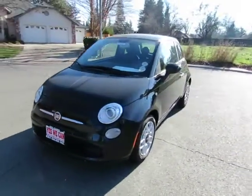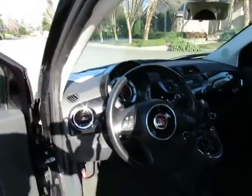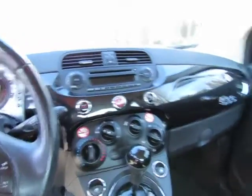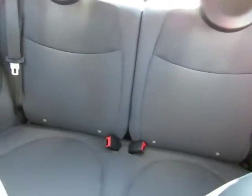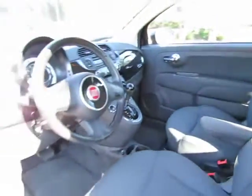Automatic transmission, power windows, power locks, AM-FM stereo with CD player and auxiliary port, steering wheel-mounted controls, Bluetooth, steering wheel-mounted cruise control. The vehicle seats four, and the driver's seat has the captain's arm, so it's a captain's seat. The back seats will lay down to give you some extra cargo space.